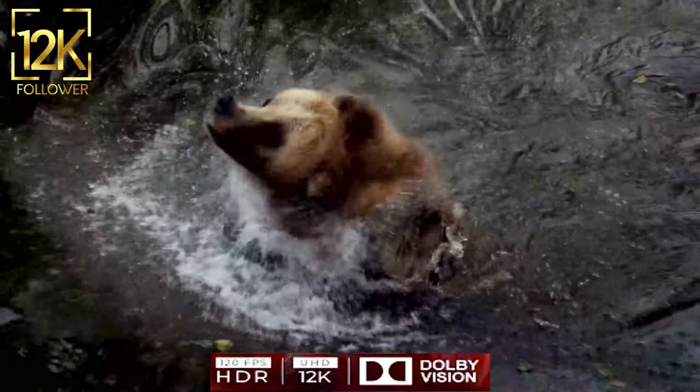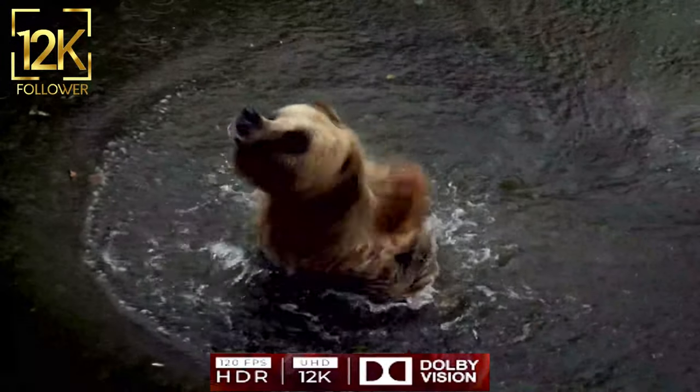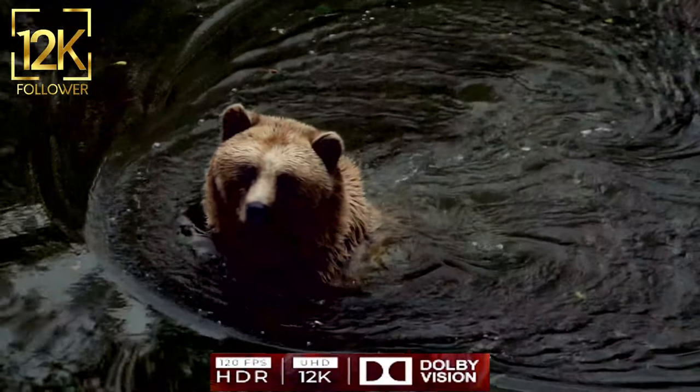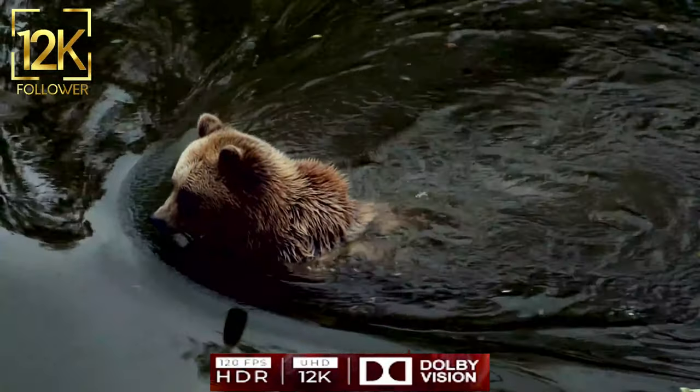Bears have high intelligence and a keen sense of nature, enabling them to recognize hazards and opportunities in their environment. They are also characterized by caring mothers for their young, as the mother bear takes great care of her cubs and teaches them survival skills.